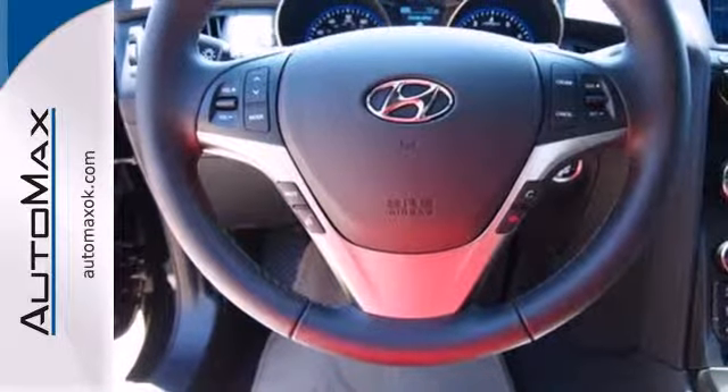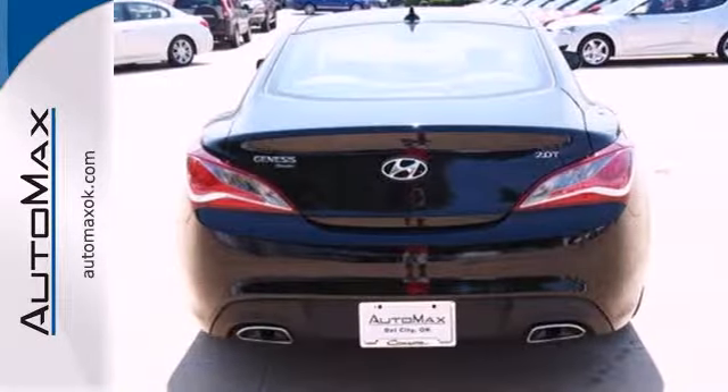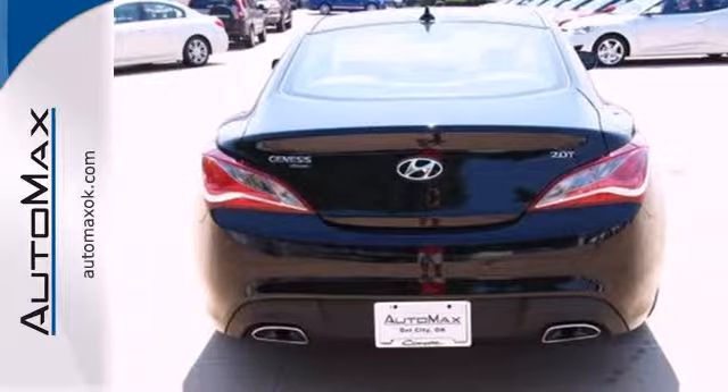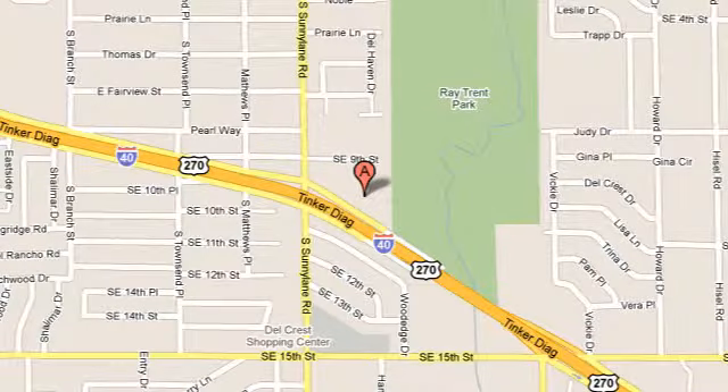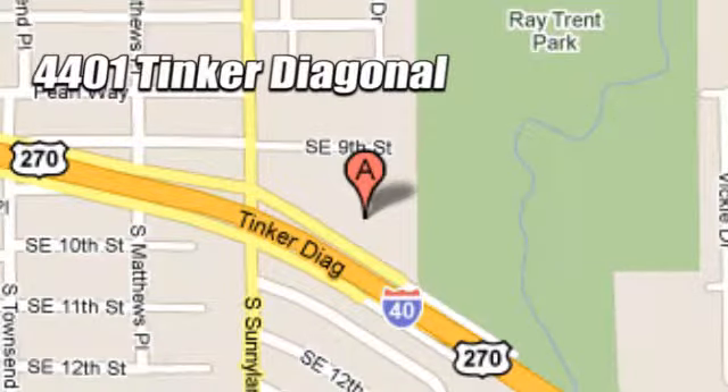This is a combination that will make you want to keep driving just a little bit more when you take it for a test drive today. We work hard to serve our customers and to cultivate long-lasting relationships. Visit AutoMax Hyundai Dell City today at 4401 Tinker Diagonal in Dell City, Oklahoma.